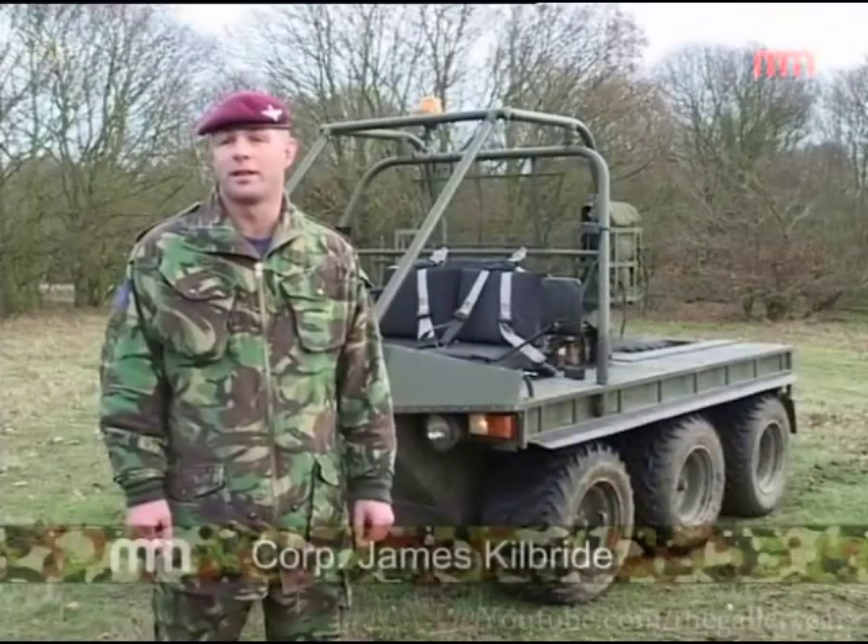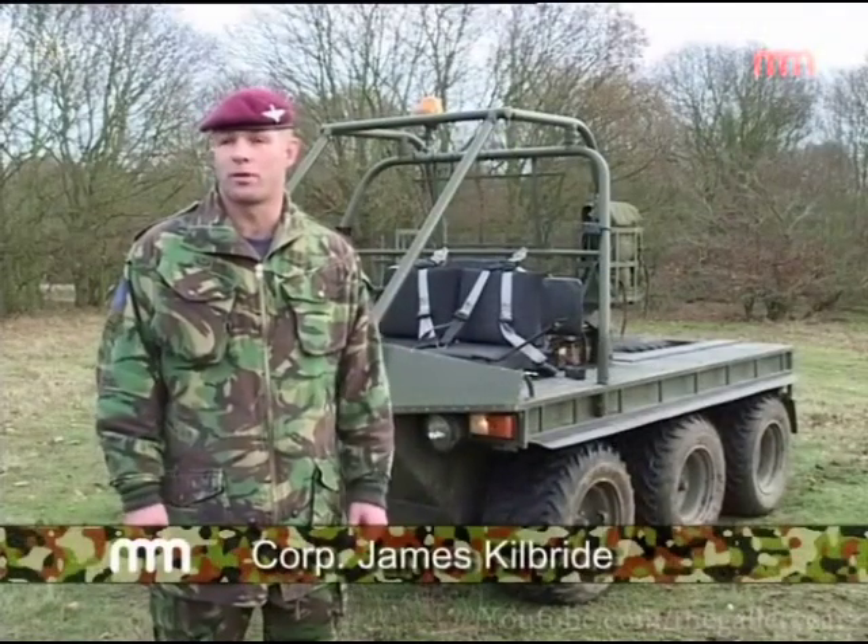The vehicle behind me is the Alvis Supercat. The vehicle is made by Supercat but on contract for a firm called Alvis, a well-known British military vehicle manufacturer.